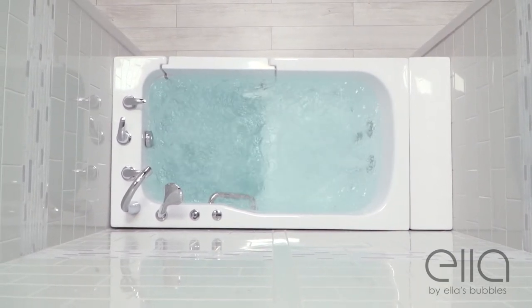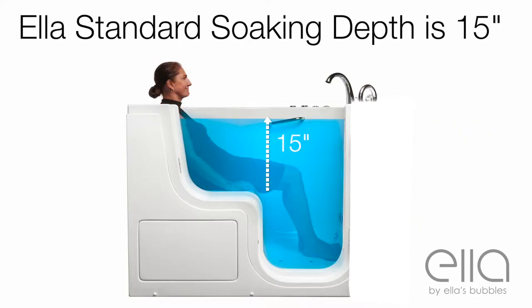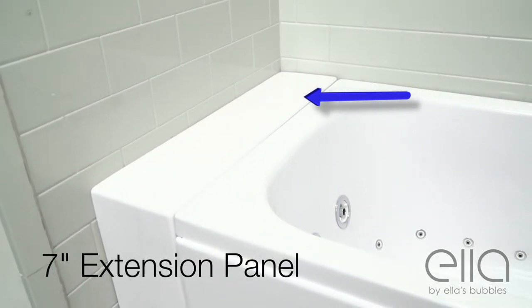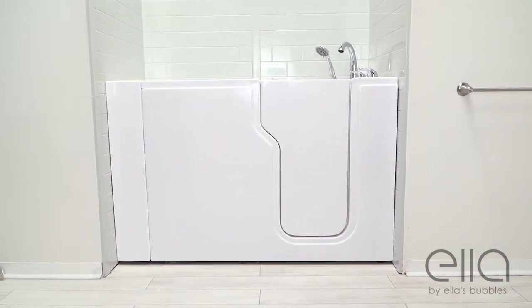Soaking depth is measured by the distance from the top of the seat to the center of the overflow drains. The Ella Standard tub has a comfortable soaking depth of 15 inches. This tub can come with a 7 inch extension panel so your tub can fit neatly into a 60 inch tub alcove.